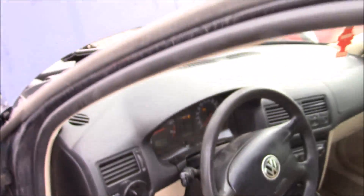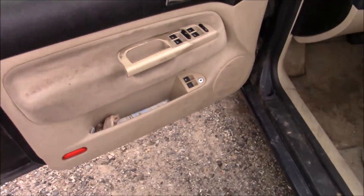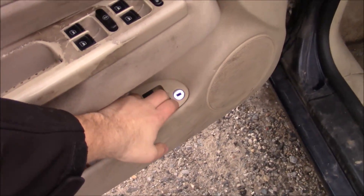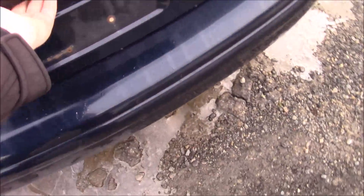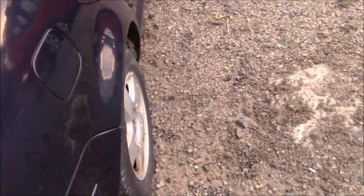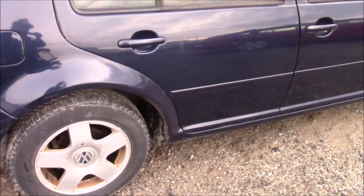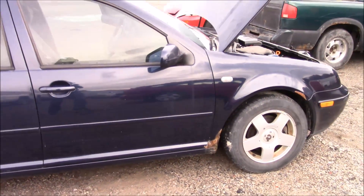It does have an exhaust leak under it. The temperature is going up and it has low fuel, but I think we're good to leave it running for a couple minutes. Can't get the trunk open. It's blue — a very nice blue actually.